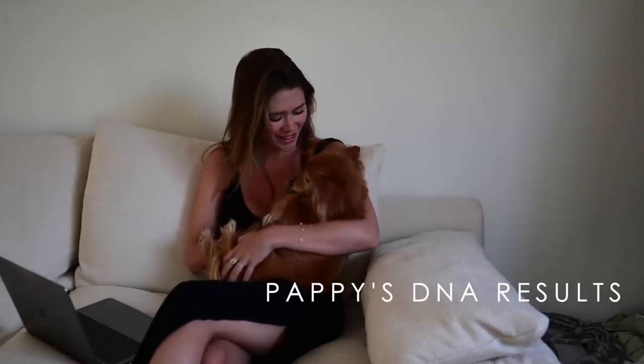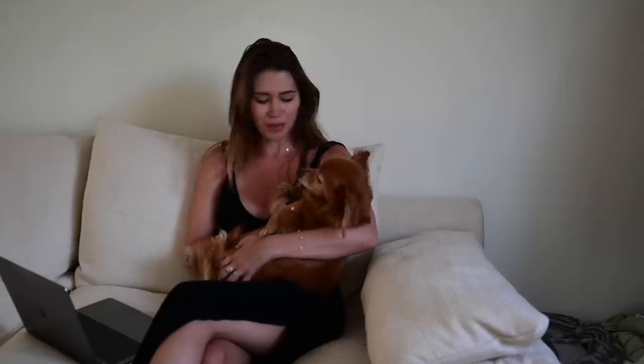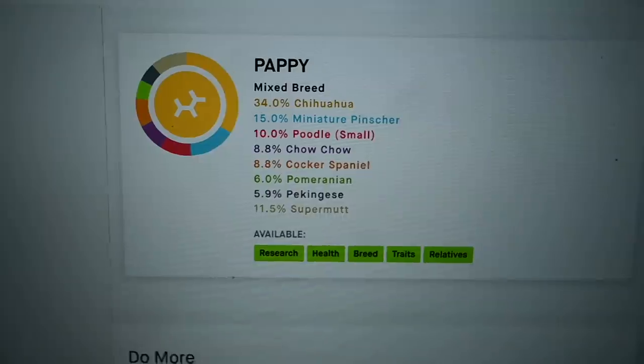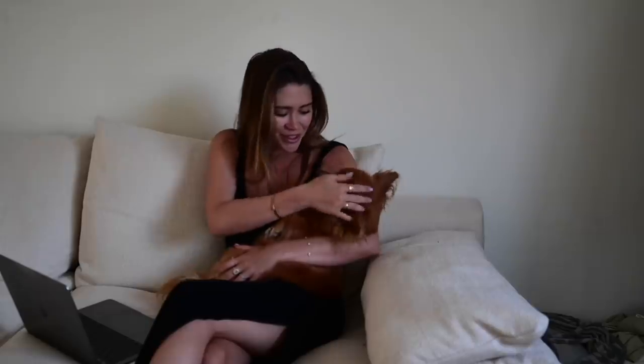Dean and I all the time get asked, what breed is Pappy? And we've never known. So we did a DNA test and we got the results back — super easy with EmbarkVet. We have the results and I wanted to share them with you guys. Pappy Miller Unglert, you are 34% Chihuahua and 15% Miniature Pinscher, 10% Poodle, 8.8% Chow Chow, 8.8% Cocker Spaniel, 6% Pomeranian, 5.9% Pekinese, and 11.5% Supermutt. You're just a little Supermutt — that's what he is!